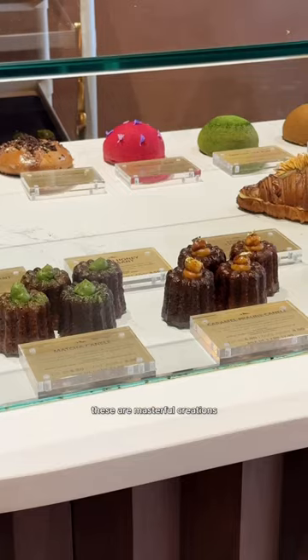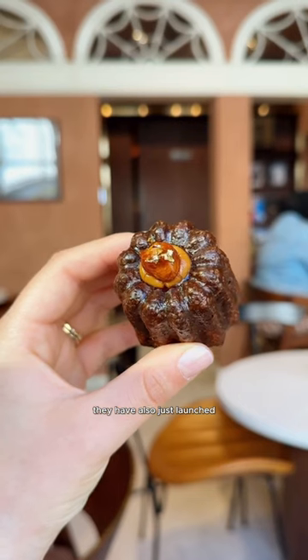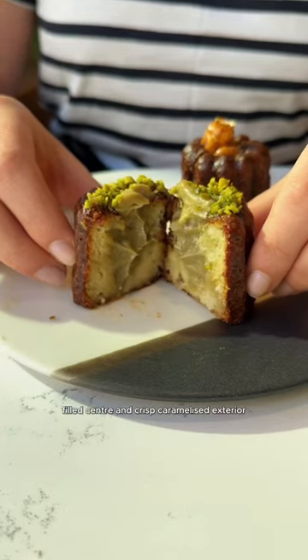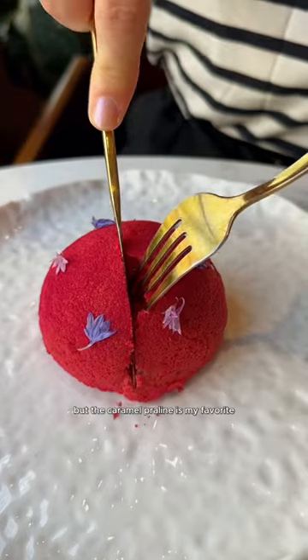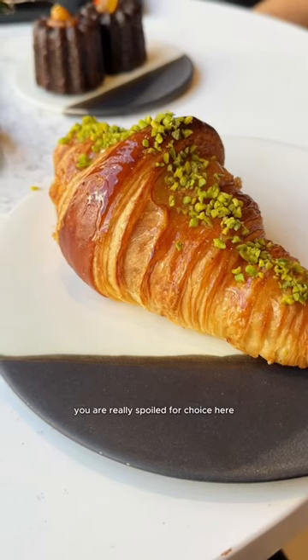Starting with the pastry selection, these are masterful creations and definitely the star of the show. They have also just launched a collection of incredibly indulgent canales with a perfectly gooey-filled centre and crisp caramelised exterior. They've got five flavours to choose from, but the Caramel Praline is my favourite. They also have a range of flavoured buns, croissants, and croissant-adjacent treats — you are really spoiled for choice here.